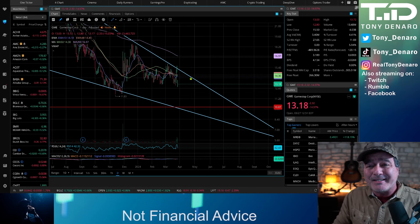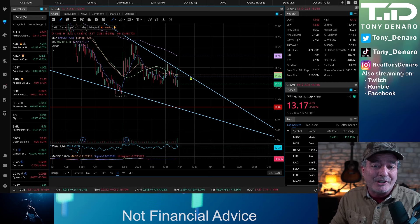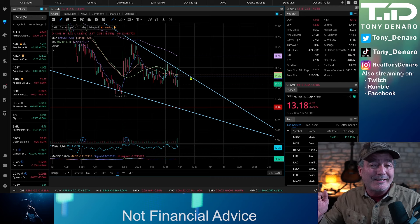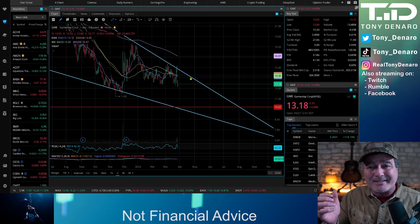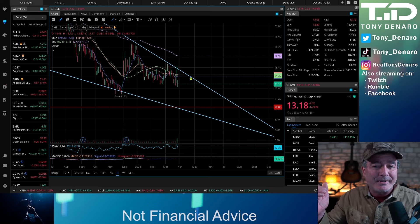If you are seeing the stock just meander down within this wedge, then that is your signal to wait and keep watching. If on the other hand it breaks through that top resistance line on a daily close, then you have two things to think about. Do you want to go ahead and buy immediately and hope that that is confirmation of a breakout? If you do, make sure you have a stop loss near that top resistance line in case it falls back through.